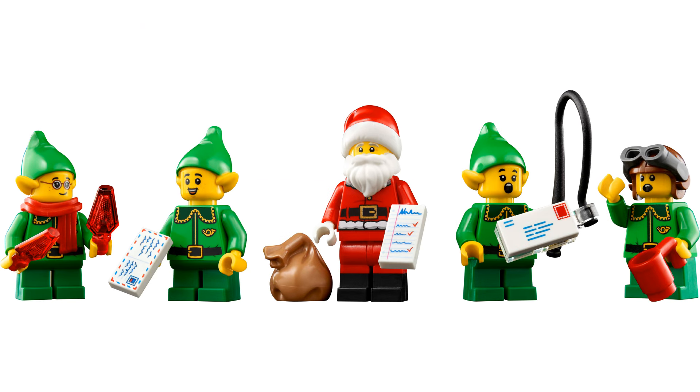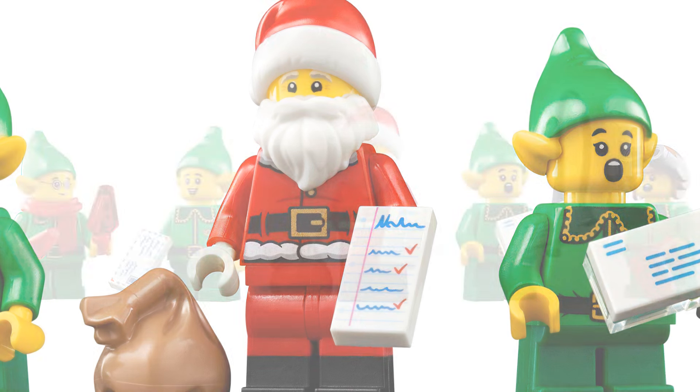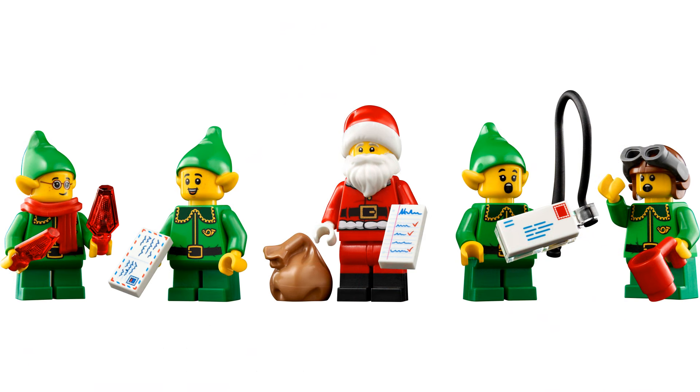There are five minifigures in the set: Santa and four of his elves. Santa has the naughty and nice list. Each of the four elves features the same outfit, but they have different faces and accessories to give them unique personalities.